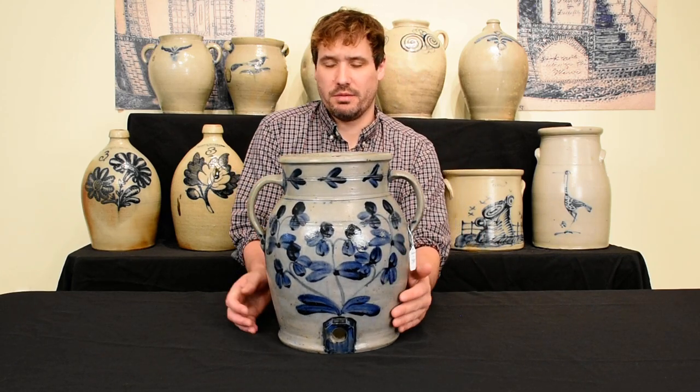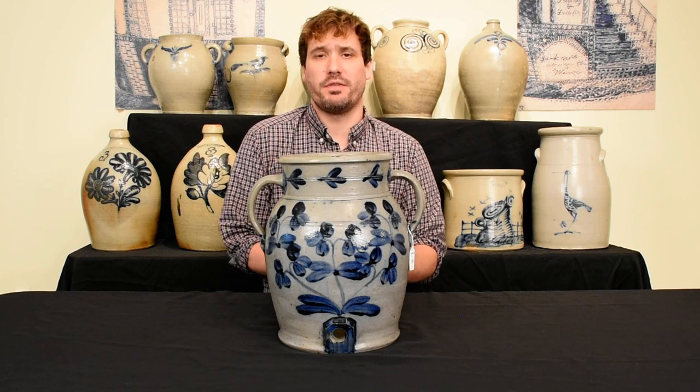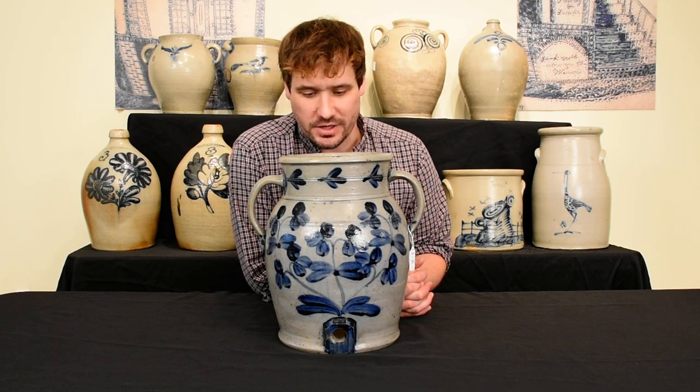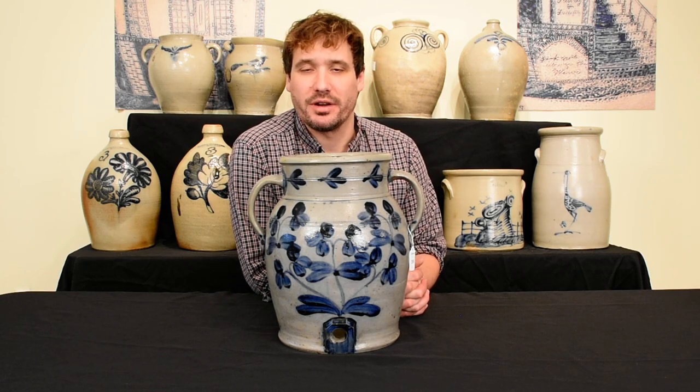This cooler came out of the Miller House in Hagerstown, Maryland, a well-known house museum in the area known for its fantastic collection of Bell family pottery. That house was actually built on the Bell family pottery site. This is a great example of mid-Atlantic stoneware and we're very excited to offer it in our summer 2021 auction.